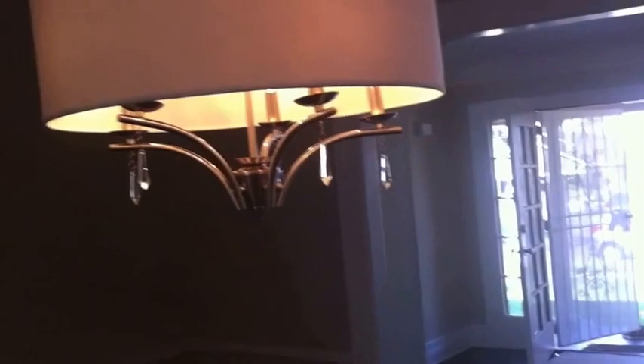The dining room has a beautiful chandelier and opens to the side of the house.